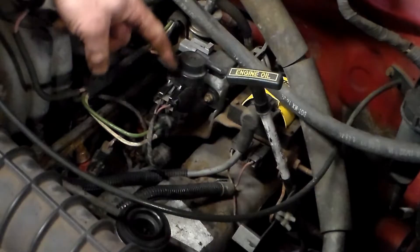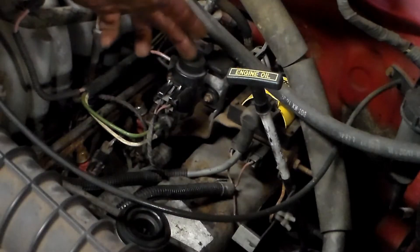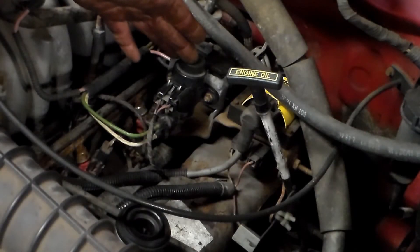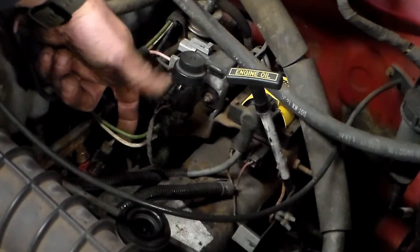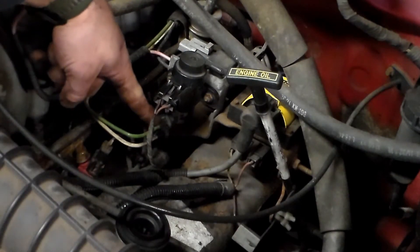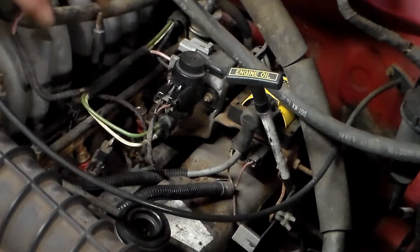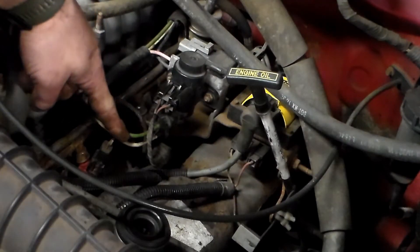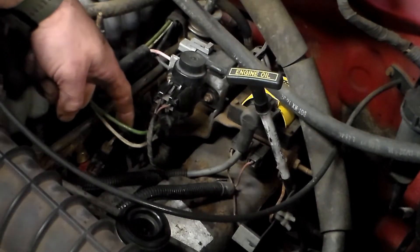Now to test the EGR control valve. There are a lot of different ways to test this — you can bench test it, you can hotwire it and you should get a ticking noise within the control valve. The easiest way is to get the truck to operating temperature. We're going to unplug these vacuum lines, put the gauge on the white line to make sure we have vacuum coming from the engine, then plug it back in and check for vacuum at the green line at the EGR valve. We're going to rev the engine up to about 3,500 RPM — we should be getting some vacuum on the green line. Not a lot; even just one inch is all we're really looking for.